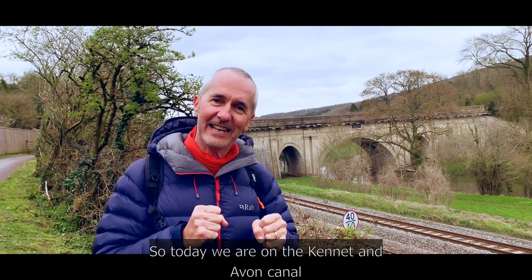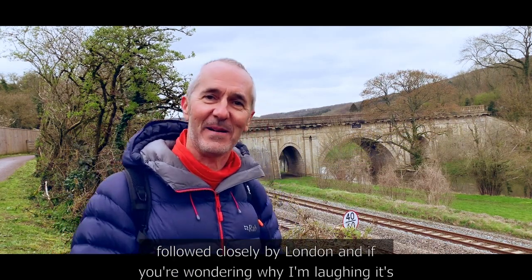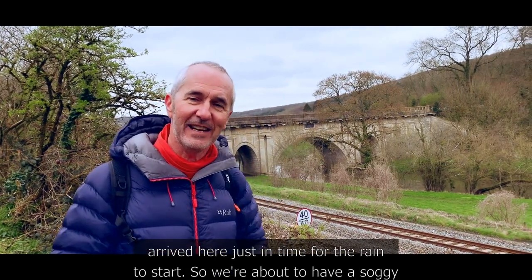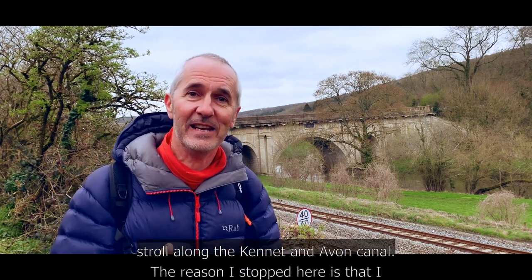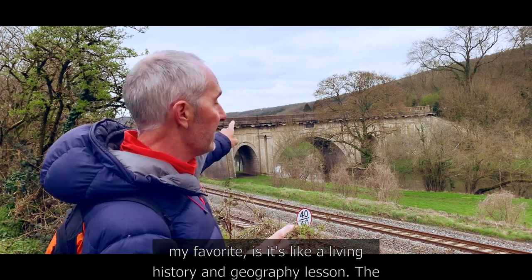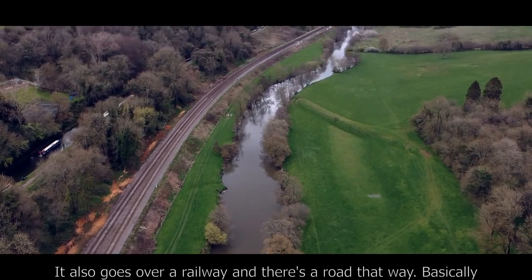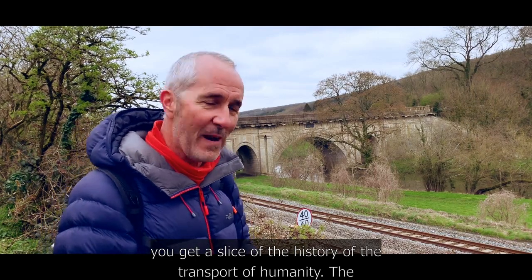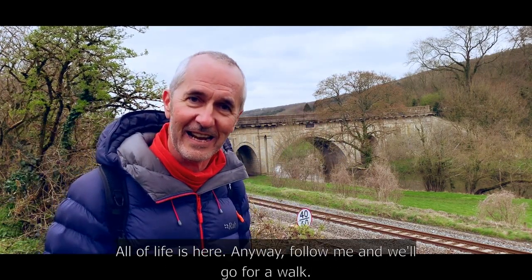Today we are on the Kennett and Avon Canal. Behind me is Bath, ahead is Bradford on Avon followed by London. We've arrived just in time for the rain to start, so we're about to have a soggy stroll. One of the reasons I love this walk is it's like a living history and geography lesson — the canal goes over an aqueduct, over the river, over a railway, and there's a road too. You get a slice of the entire history of human transport. Follow me, we'll go for a walk.